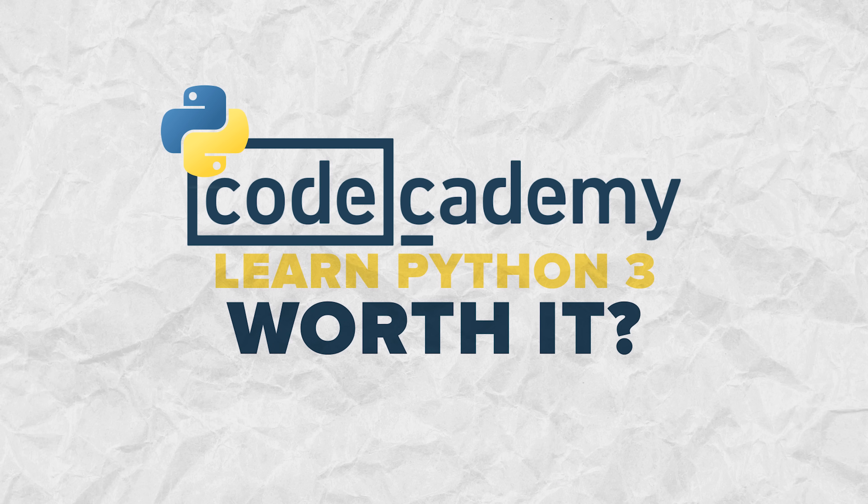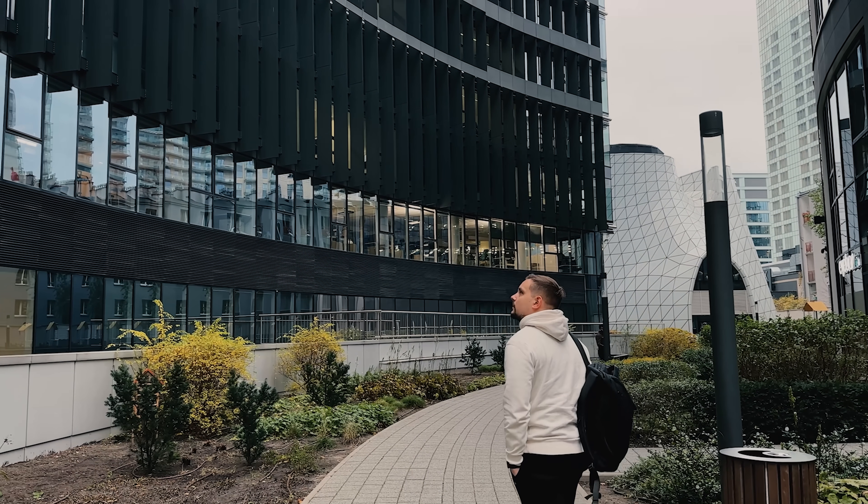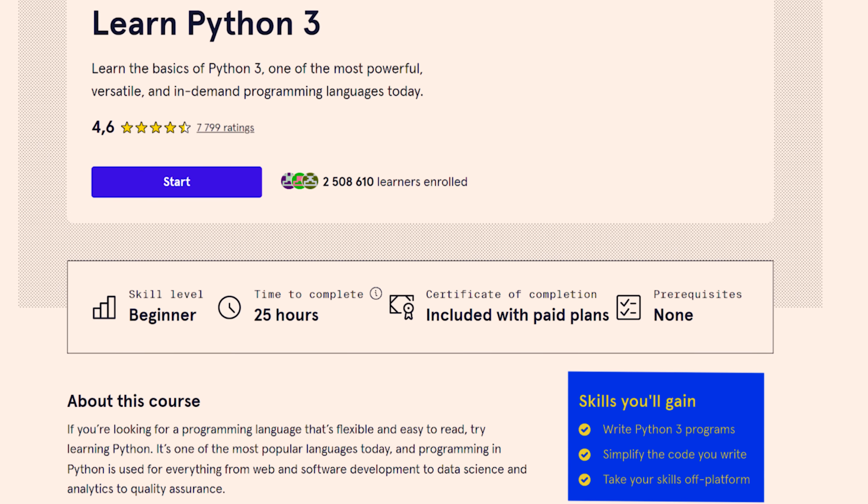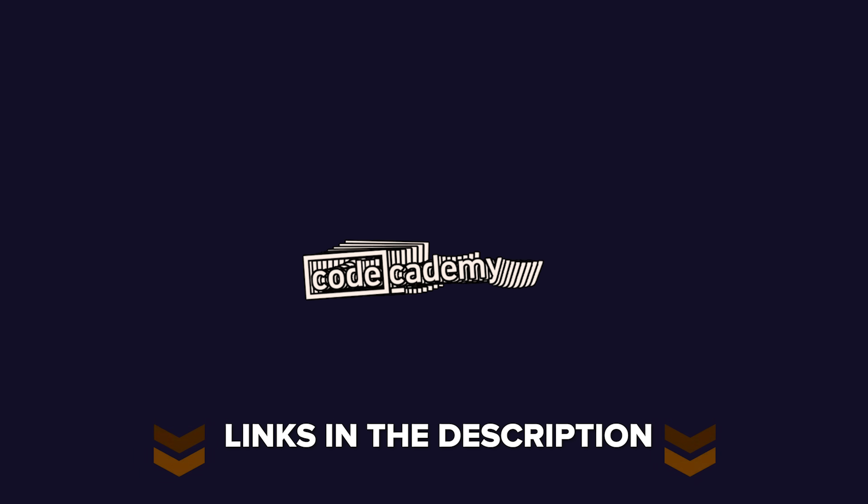Is the Learn Python 3 course on Codecademy worth it? Honestly, I see no reasons why you shouldn't take it. It's free, and if you don't care much about the portfolio projects or the completion certificate, you can easily take it free of charge. It offers solid knowledge — not only theory but also quite a lot of practical stuff. So if you are a beginner and want a solid introduction to Python, I think this would be a great choice. That's all for my review of the Learn Python 3 course on Codecademy. Don't forget to check out the useful links in the description below. Make sure to like this video, subscribe to my channel — thanks for watching, until next time!